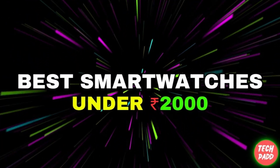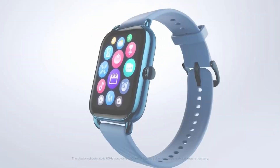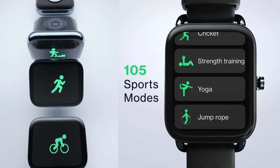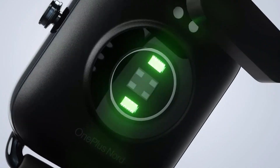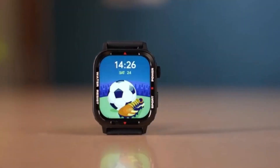Best Smart Watches Under 2000 — if you are looking for this, you clicked on the right video. In this video, I will tell you the Top 5 Smart Watches. You will get solid build quality, AMOLED display, Bluetooth calling, 100 plus sports mode, heart rate monitoring, BP monitoring, stress monitoring, and long-lasting battery. And the last watch — don't miss anything.